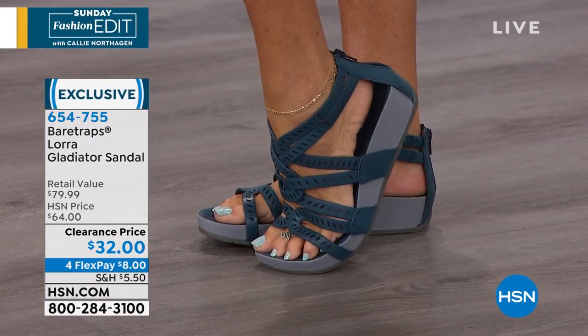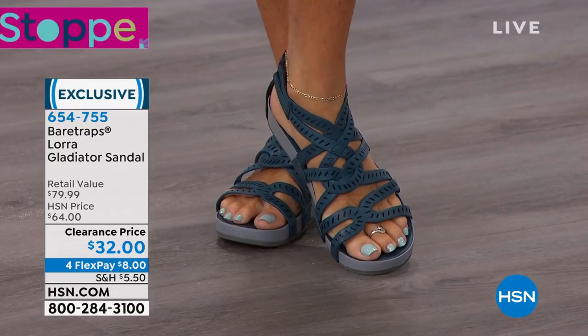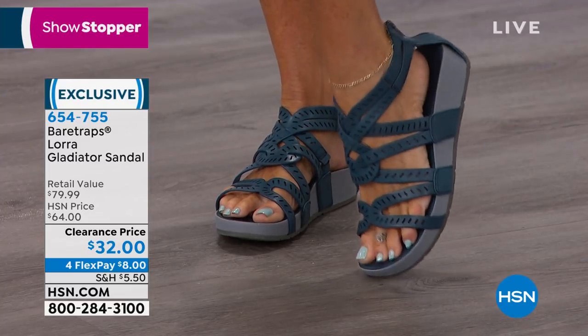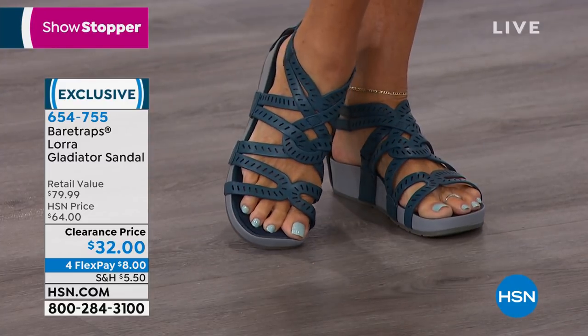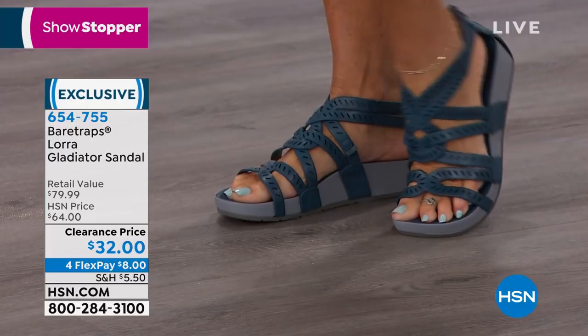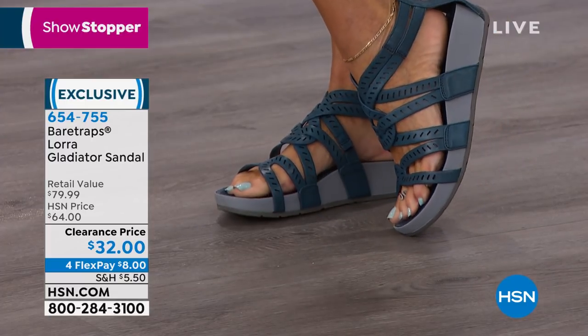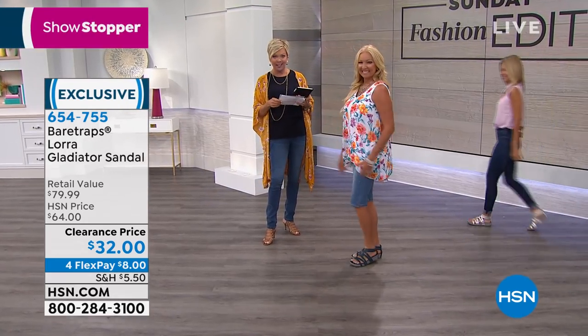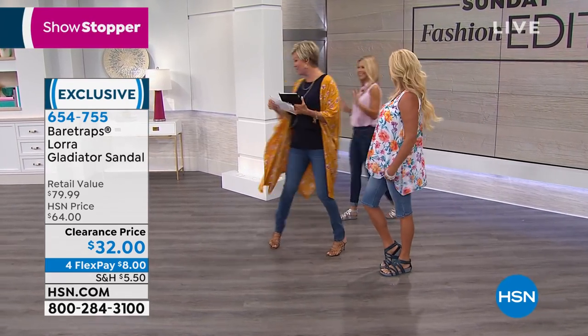Bear Traps is a brand you can find in major department stores — your Nordstrom's, your Saks, all the shoe stores that we love to go to. We not only have exclusive styles in many cases and better prices, but today it blows it out of the water. At $32, this is an $80 retail style from Bear Traps. And here's Faith Marlowe.